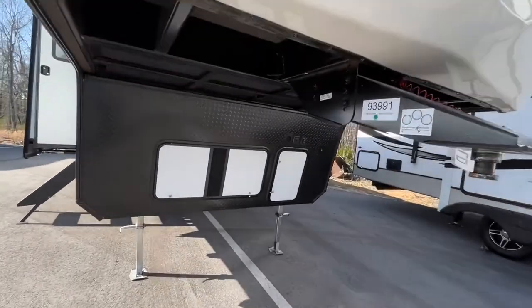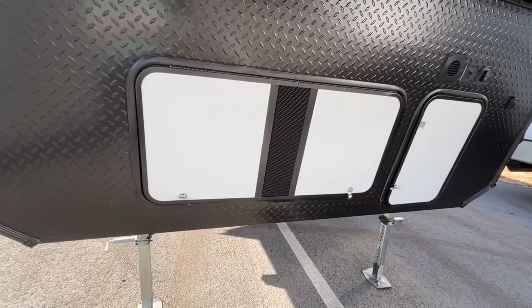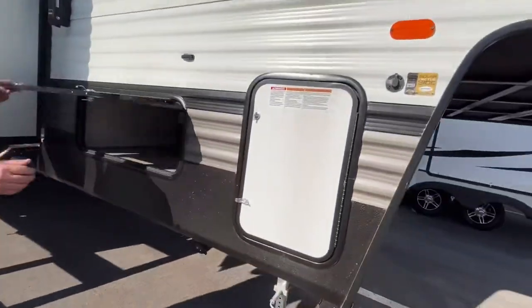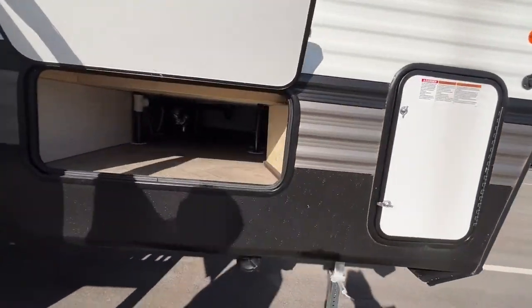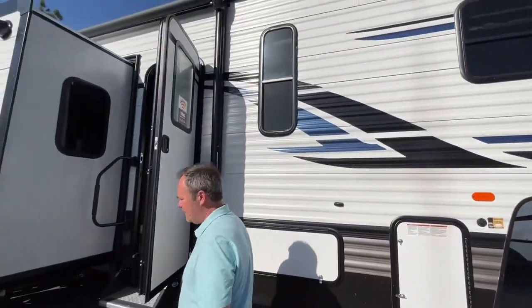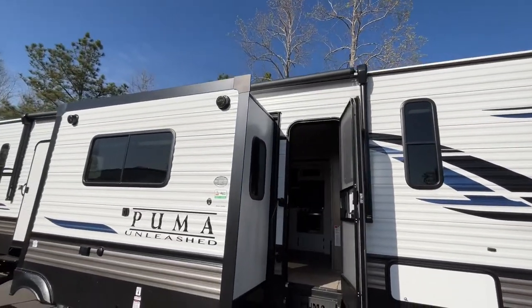Right up front under your pen, you're going to have an area here that is prepped for a generator. Your propane will go there, and you do have some pass-through storage. You will have a nice large power awning with LED light strip.